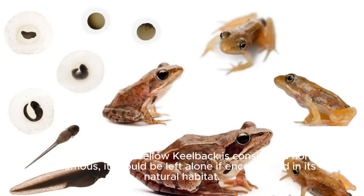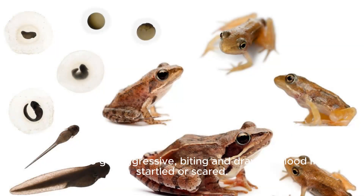Even though the Yellow Keelback is considered non-venomous, it should be left alone if encountered in its natural habitat. It tends to get aggressive, biting and drawing blood if startled or scared. Stay back!